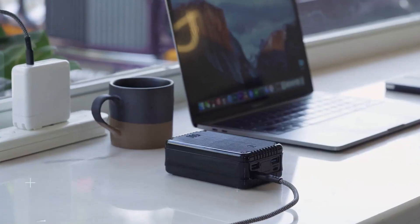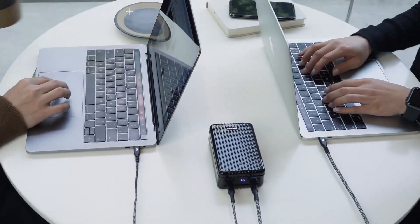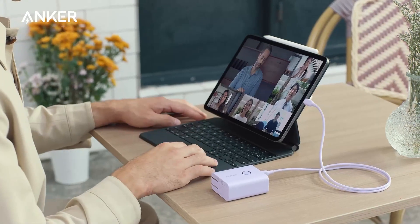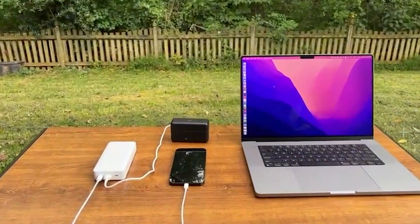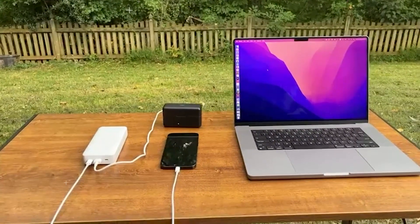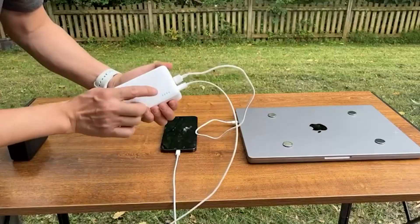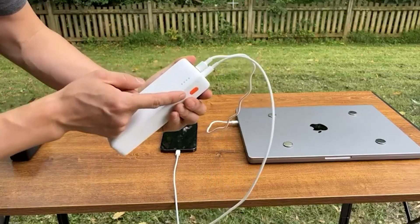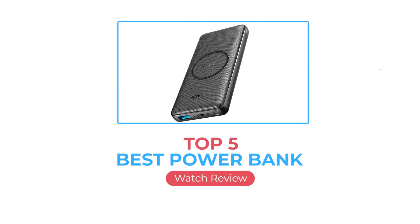Our phone's battery is a finite resource, so even the best Android phones can run out of juice at the most inopportune times. A power bank or portable charger can be handy in these situations, as it will top up your phone when you have no power socket or wall adapter in sight. Plus, the best power banks can charge not only your phone but also your tablet, e-reader, laptop, smartwatch, and more. It's a good idea to pick a solid power bank if you travel frequently or use your phone as a mobile hotspot.